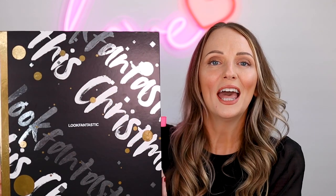Hi everyone and welcome back to my channel. If you're new here, I'm Paula and on my channel I do a lot of beauty videos. For the last four years I have been doing Beauty Advent Calendar unboxings and today is no exception. We are finally into the Christmas spirit a little bit, dare I say it, and today I'm going to be unboxing the Look Fantastic Advent Calendar.